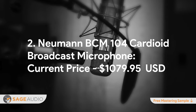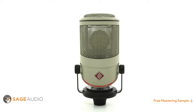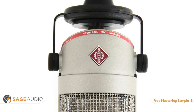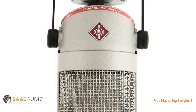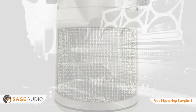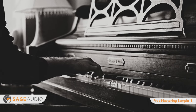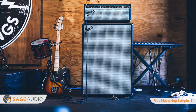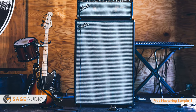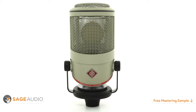Number 2: Neumann BCM-104 Cardioid Broadcast Microphone. Current price $1,079.95. Now I know what you're thinking — this mic is not affordable. And you're right, it's definitely on the higher price side, but the Neumann BCM-104 is an absolute steal for that price. Originally designed as a broadcast microphone, the BCM-104 has quickly become a popular microphone amongst home studio owners and musicians alike. Its build quality and top-of-the-line components make it an undeniably professional microphone. Its incredibly impressive 7 dB of self-noise makes it the best option on this list for recording quiet sound sources. Additionally, its max 138 dB SPL and full frequency range make it capable of handling just about any instrument. In fact, if you're watching this video right now, you're listening to how a BCM-104 sounds when recording dialogue. If you're looking for a top-notch Neumann microphone without spending $2,000 or $3,000, the BCM-104 is a perfect addition to your studio.